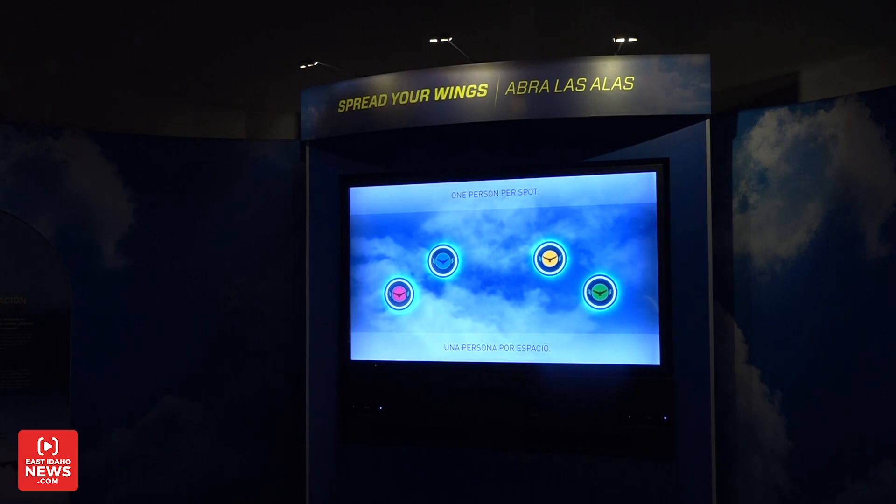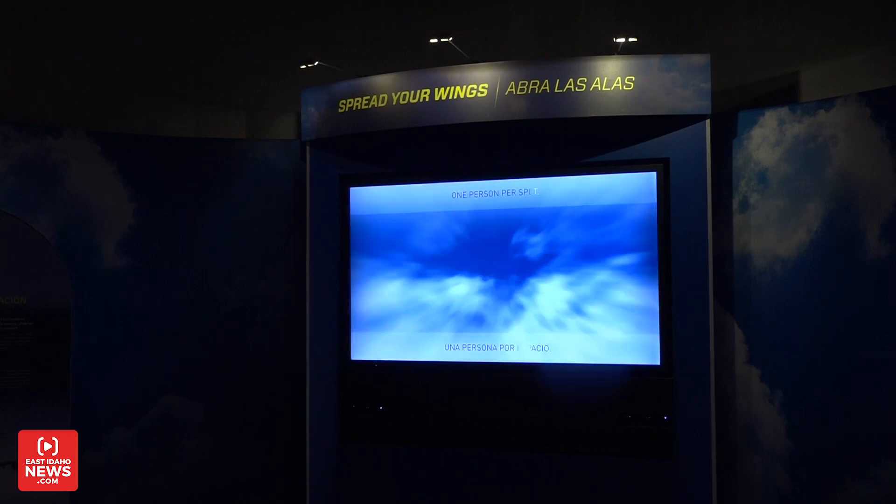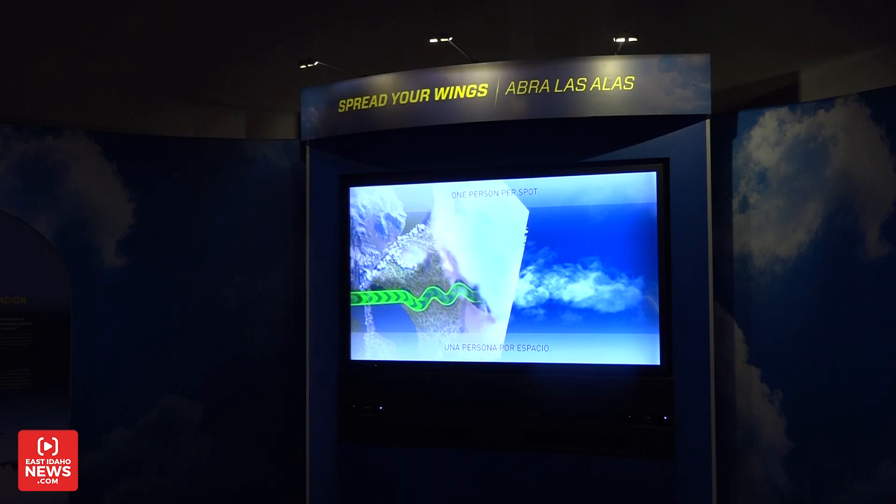One of my favorite things about this exhibit is that it's incredibly immersive, so you come in and you feel like you are in a futuristic landscape almost.